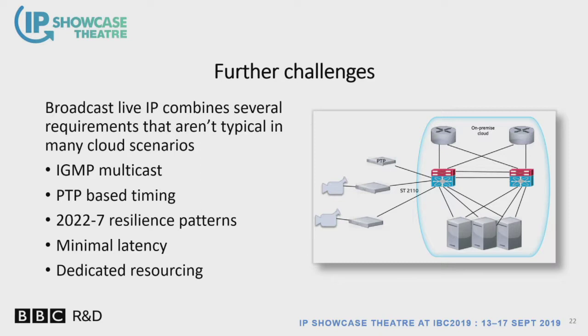There are other challenges as well. As well as getting packets on and off the network, there are questions about how we work in a live IP 2110 PTP environment — that's not typical of what happens in an on-prem cloud or data center. The use of IGMP multicast, the use of PTP within the cloud, the resilience patterns of ST 2022-7, the latency requirements, and having to tie particular bits of kit to particular machines — some of these are used in clouds generally, but we want all of them, so it's a bit of a corner case.